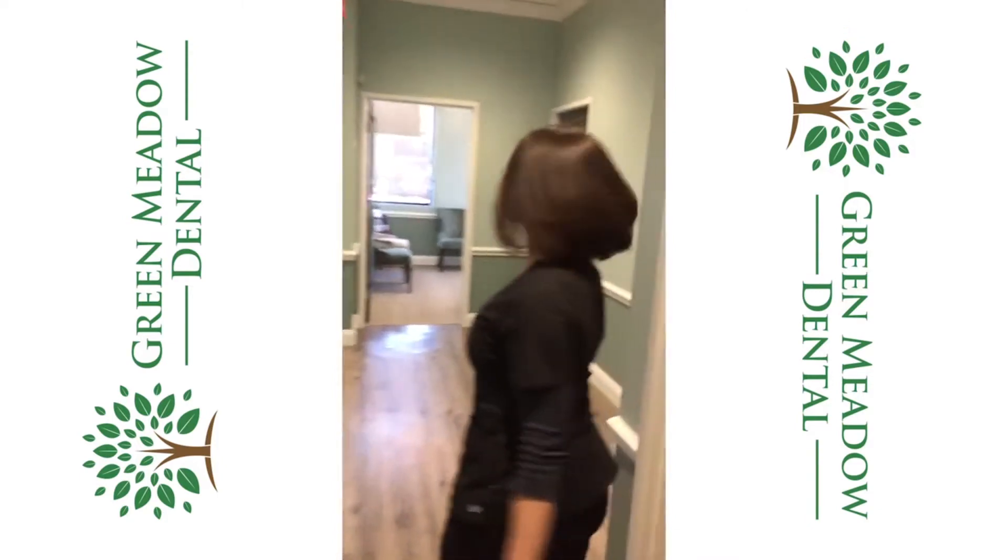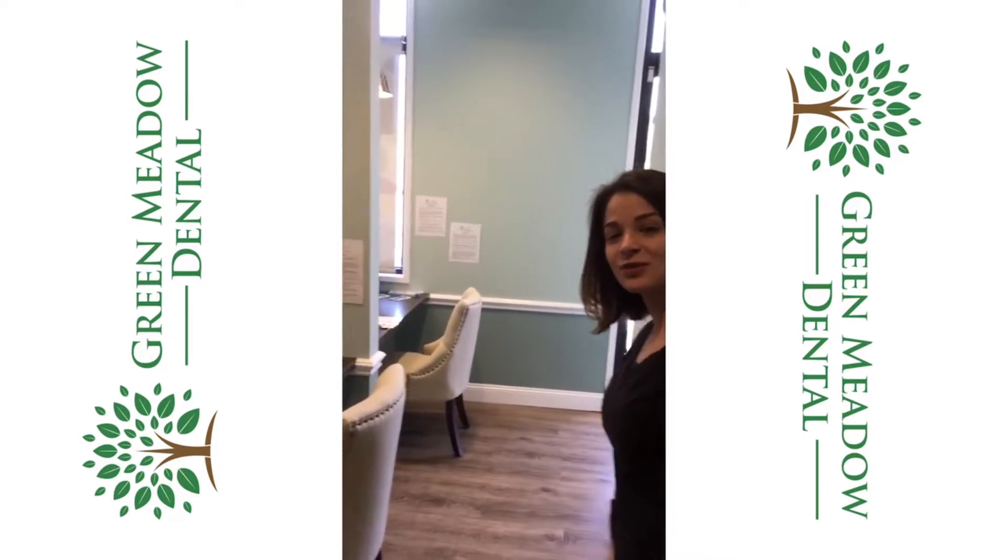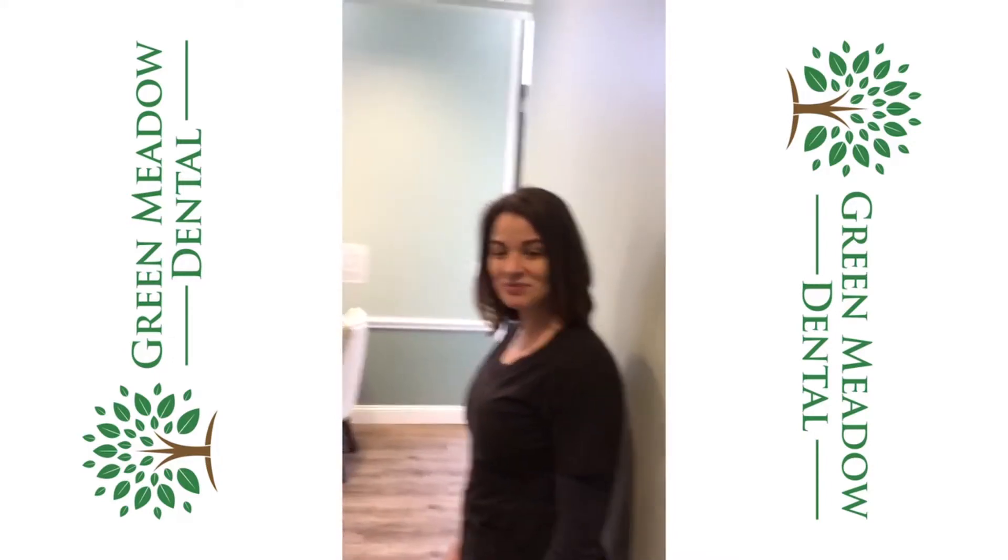And then if you follow me this way I can show you our checkout area. This is where we check you out and schedule your next appointment. Hope to meet you — have a great day!